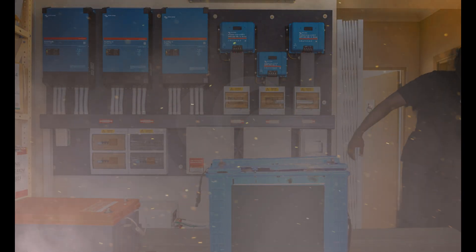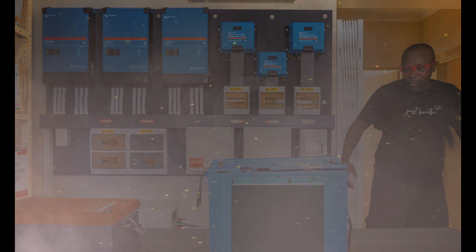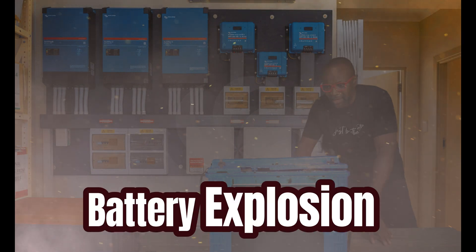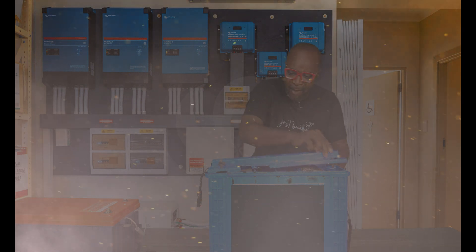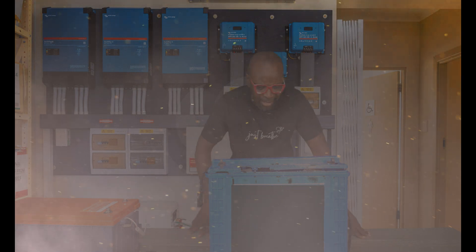Oh my goodness, what just happened? The batteries exploded! Did you guys see that? This is crazy.